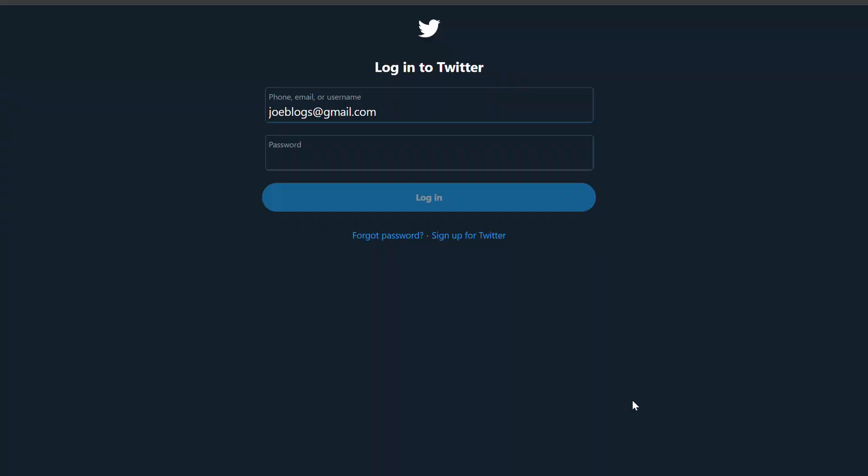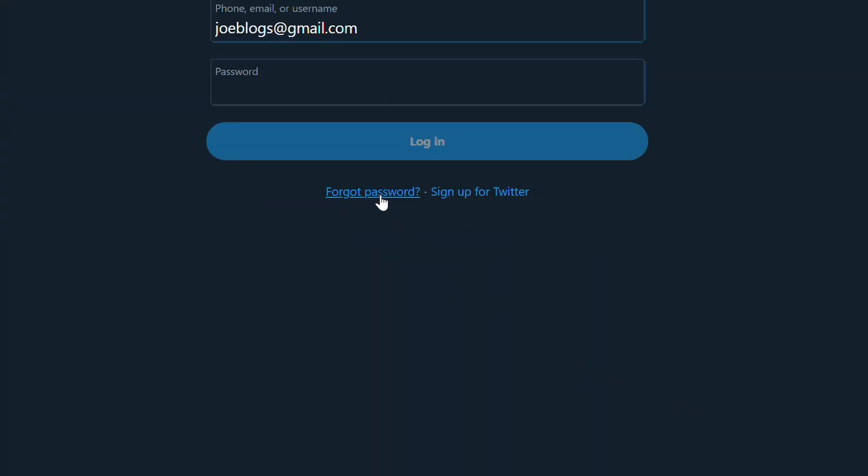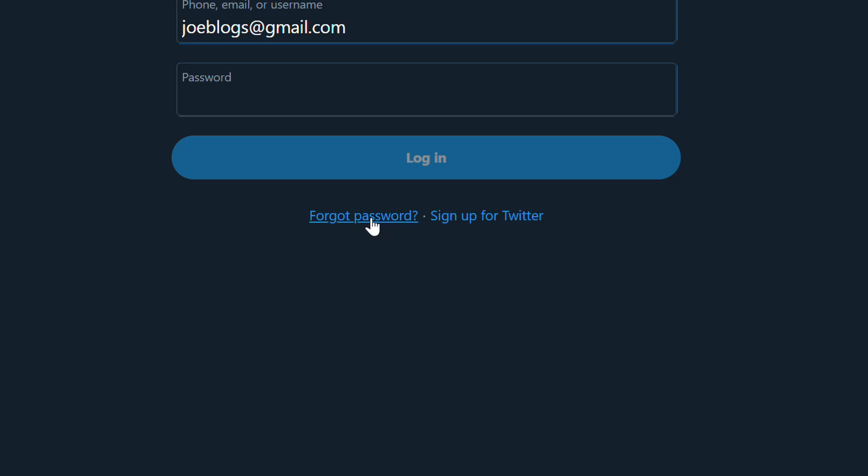Not only will NordPass help you generate unique passwords that no one can guess, but it'll also stop you from ever having to click 'forgotten password' again. It'll stop you having to re-enter credit card information for the 50th time, and it'll make sure that even those accounts you don't log into all that often are safe and secure, with your password just one click away.